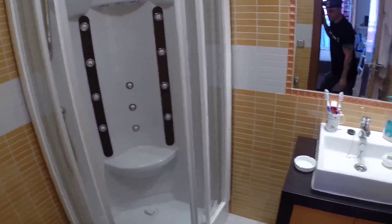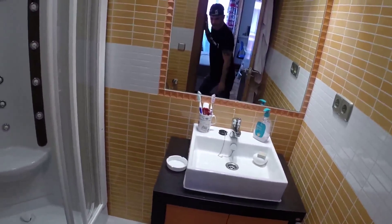This bedroom has its own bathroom. We have a single sink, we have a shower and we can see the toilet here. All is very new.